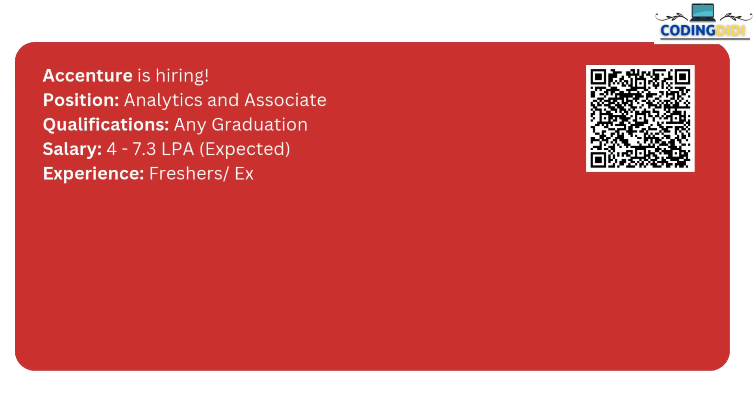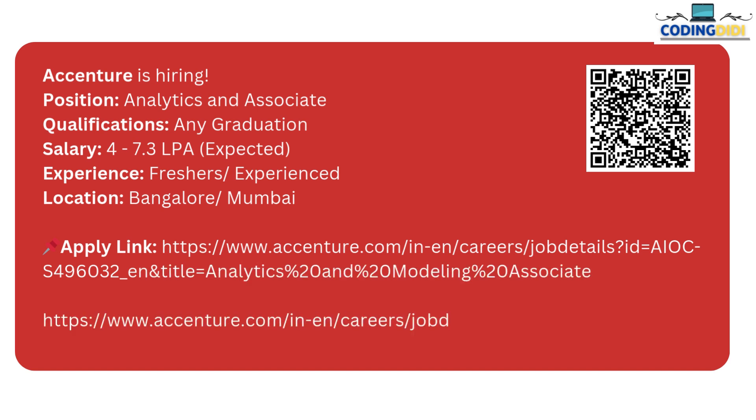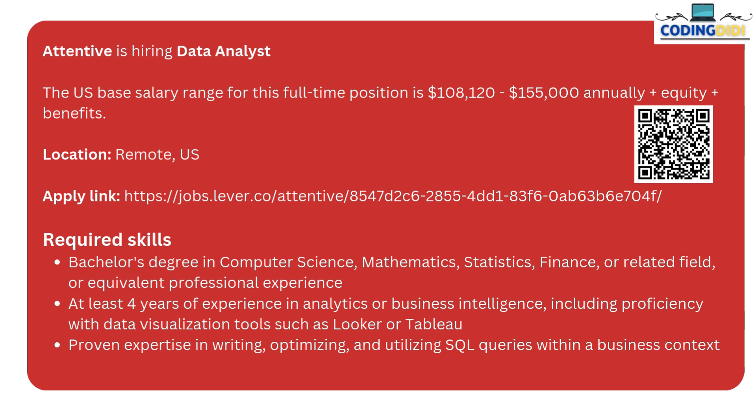The next one is by Essential. Essential is hiring for the Associate and Analyst role. Any graduate can apply for this. The salary package is 4 to 7.3 lakhs, and both freshers and experienced candidates can apply. Here is the link to apply.